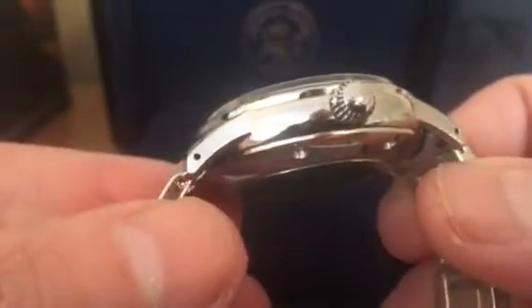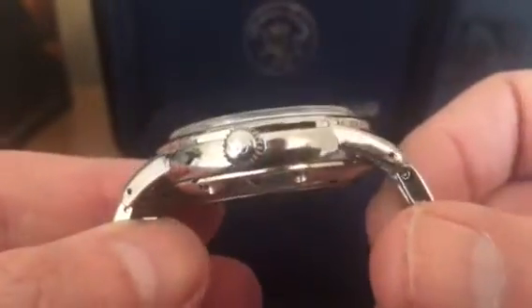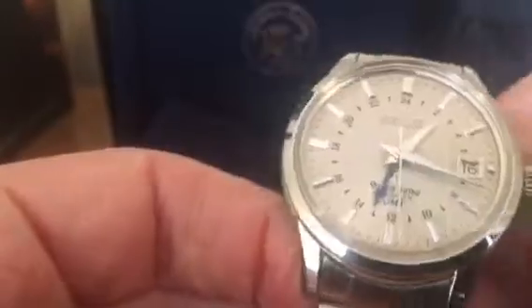It's got drilled lug holes, which is going to make changing the bracelet — if I ever choose to put it onto leather — a cinch. So that's great. Just a very practical watch.